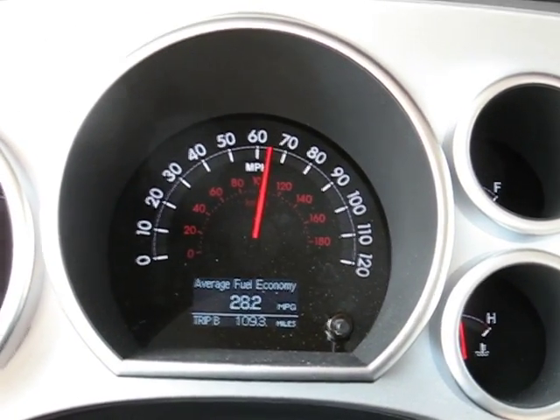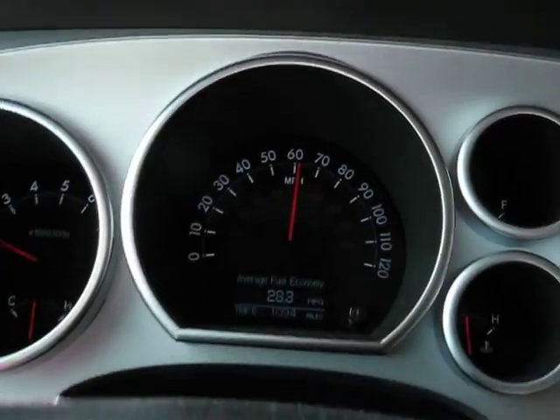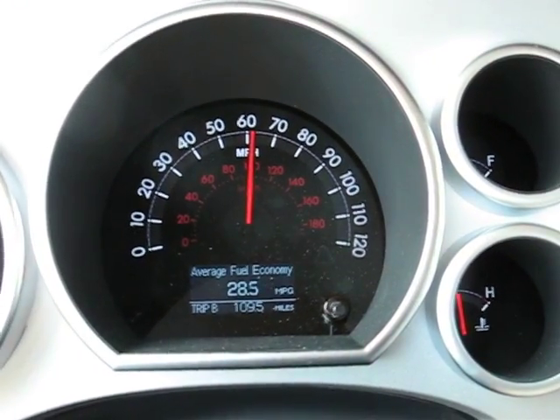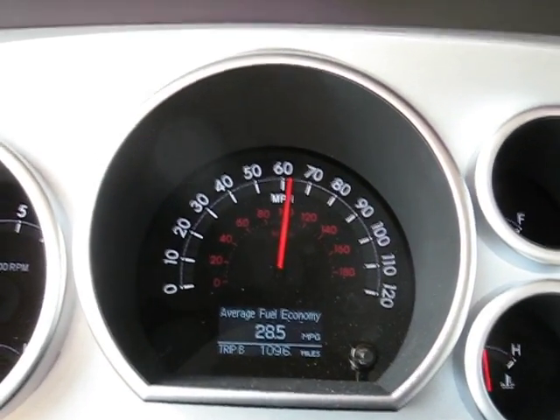28.2. There's the traffic in front of us as we're driving. Speed is dropping down to 60 as we're moving into some traffic here. 28.5.